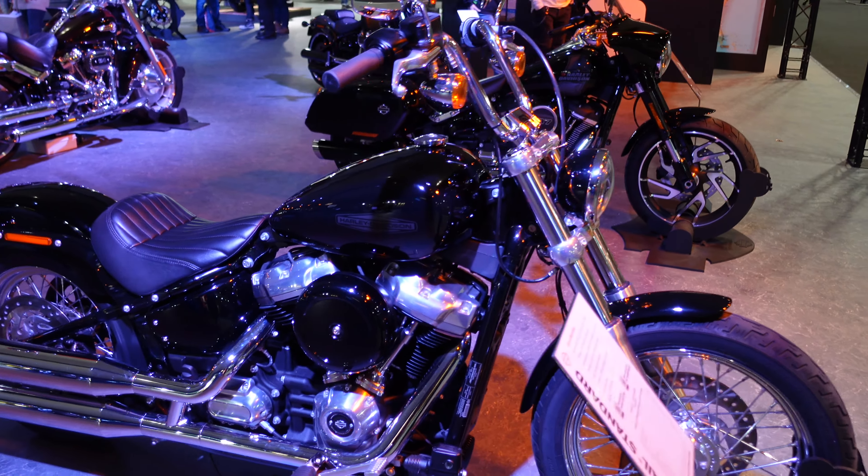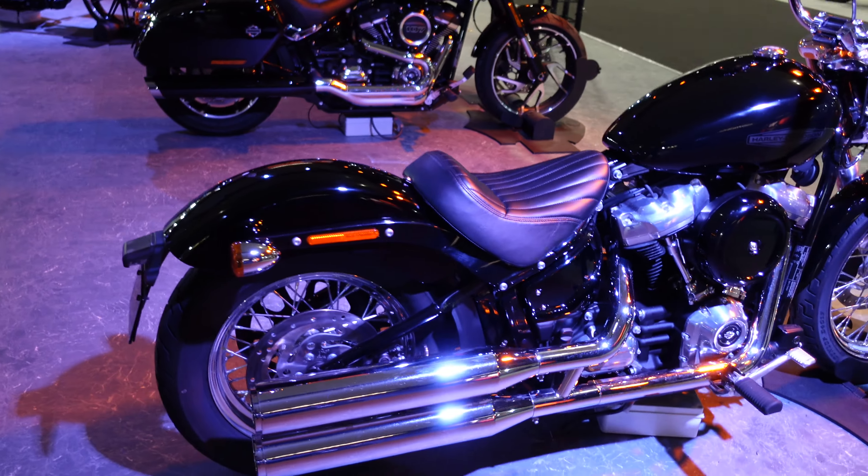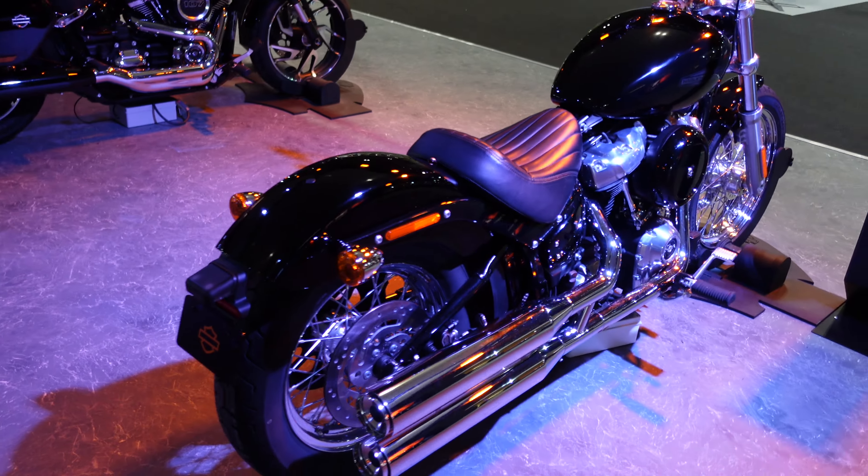This one is a Softail Standard — looks quite simple compared to the ones I've seen so far. Those big twin chrome exhausts though just look... big.